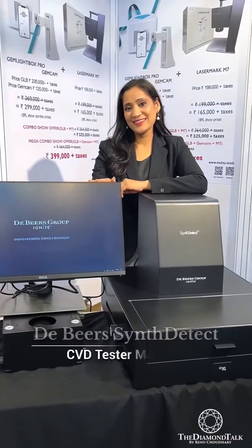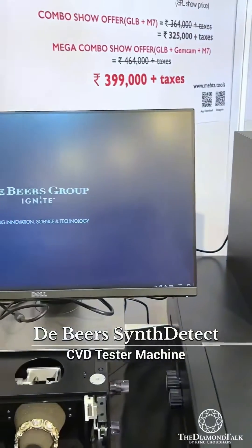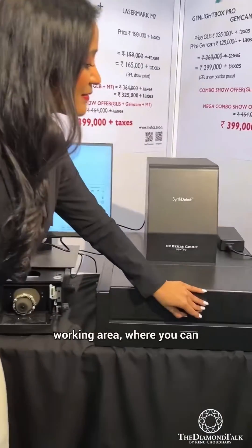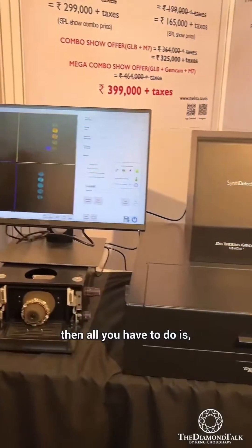Presenting the De Beers Synth Detect — the most accurate CVD tester machine from the house of De Beers. It comes with an A4-size working area where you can place your jewelry, and then all you have to do